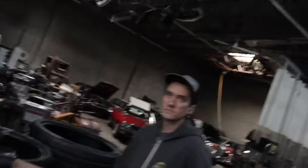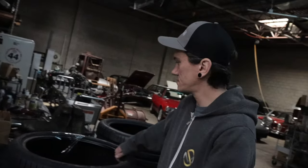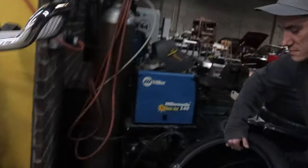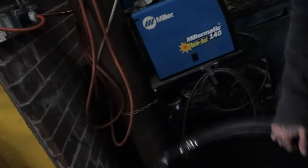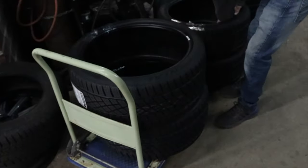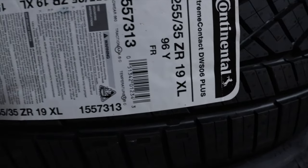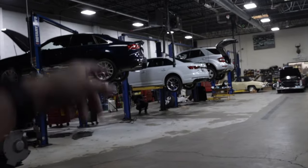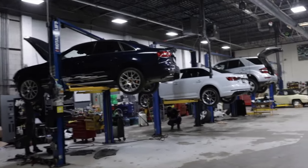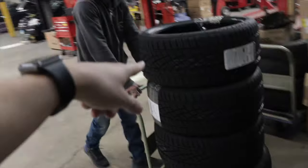We're at Axles right now. The car is getting put on the lift by Nick. We picked up the Continental Sport Contact Extreme in 255/35/19 for the new wheels. The new wheels came with winter tires — Michelin Alpines — but I can't wait to get the car running on the new Continentals.